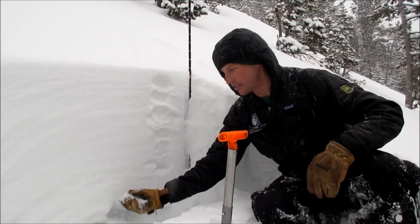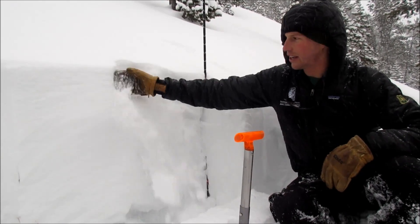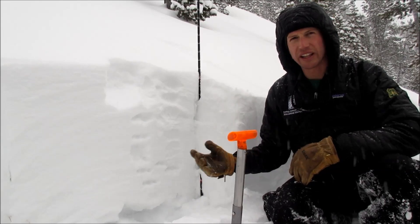It's propagating down on this depth on a little bit harder slab, and then we got this nice soft snow on top. The initiation of this layer is getting a little more difficult, but it's still failing.